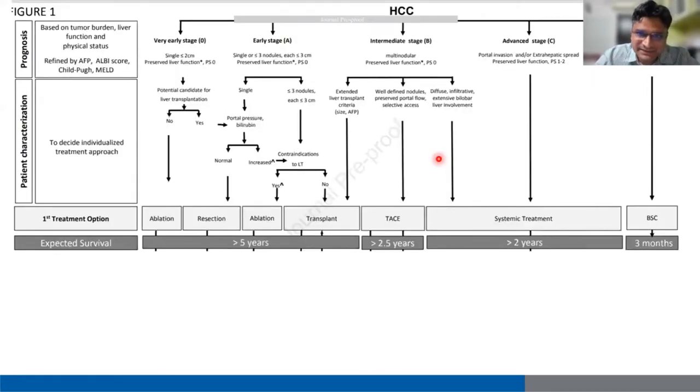This is the latest BCLC staging. The prognosis of the patient depends upon several factors: alpha-fetoprotein — more than 1000 is a poor prognostic factor — ALB score, Child-Pugh score, and MELD. Presence of variceal bleed in a patient with HCC is also a poor prognostic indicator, though they mention that the presence of bleed might not necessarily alter the treatment; treatment is based upon the stage of the disease.